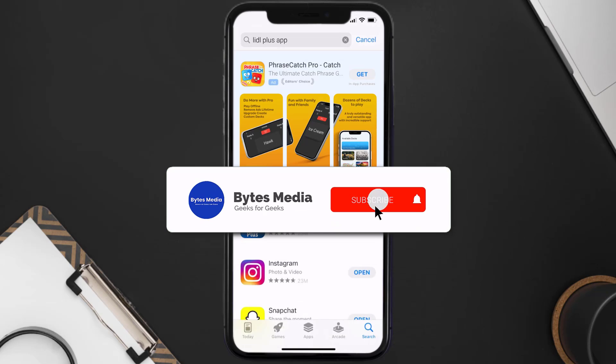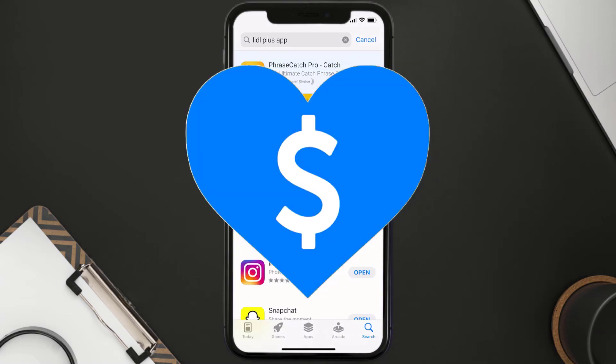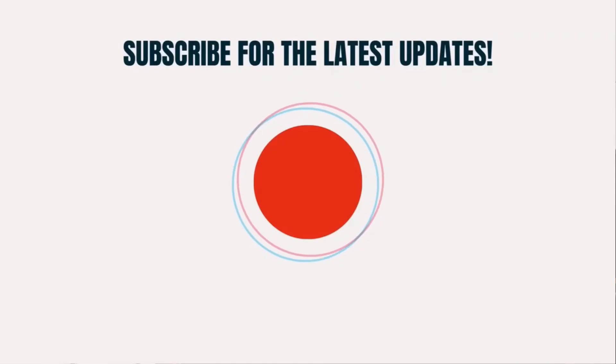That's how you fix the Lidl Plus app if it isn't letting you log into your account. I hope you found this video helpful — if you did, make sure you give it a thumbs up. Don't forget to hit that subscribe button, and we'll see you in the next one.